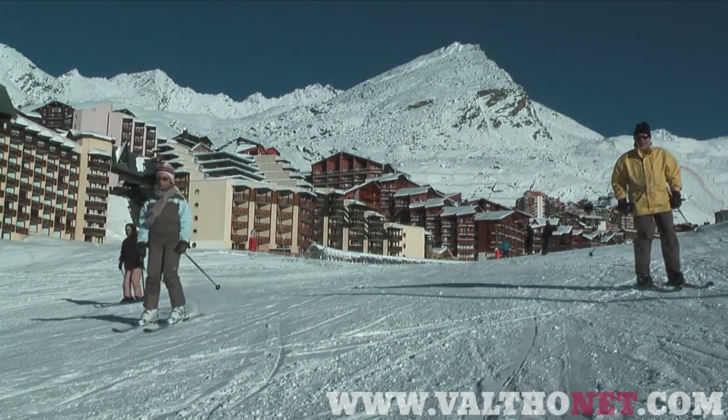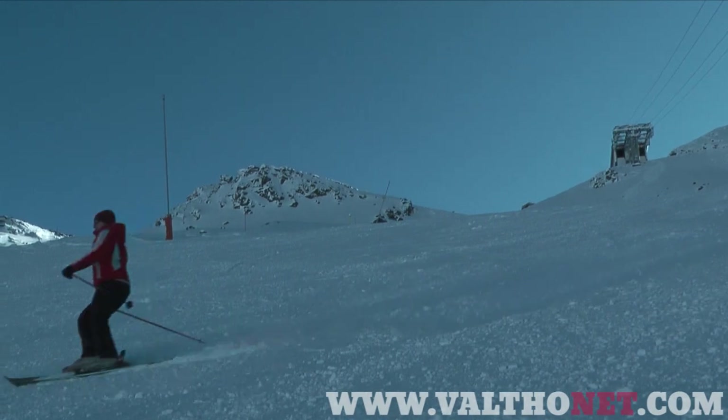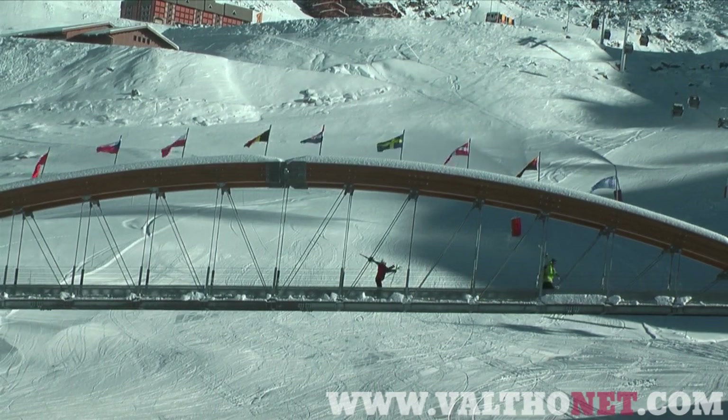There are blue pistes in Val Thorens, but they have sections that those who are fresh off the nursery slope might find quite scary. One of the easiest blues is the Jontaine Piste, which is accessed via the Caron Bubble. It's ideal for those looking to find their snow legs as it's wide, open and gentle.